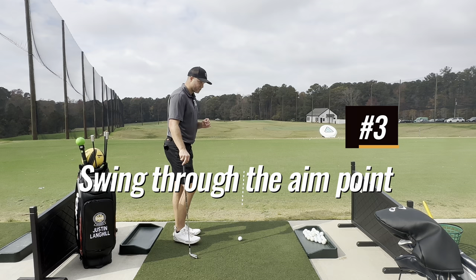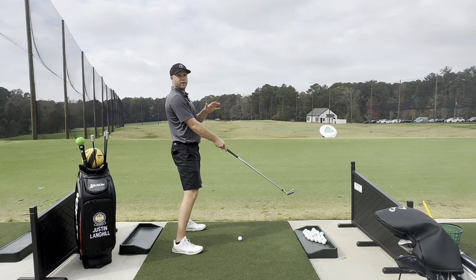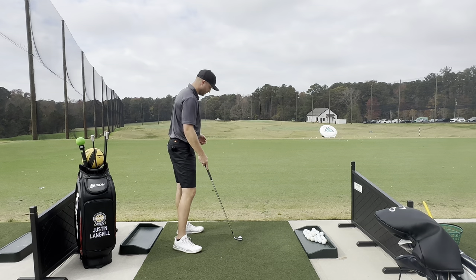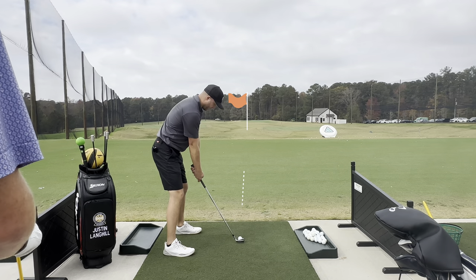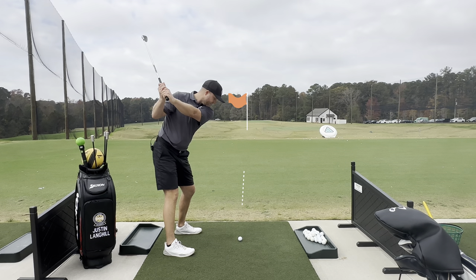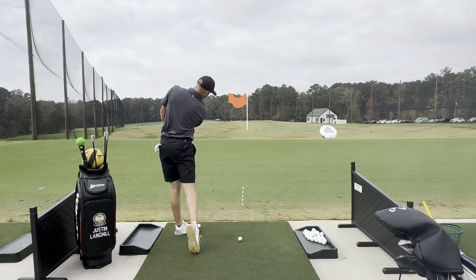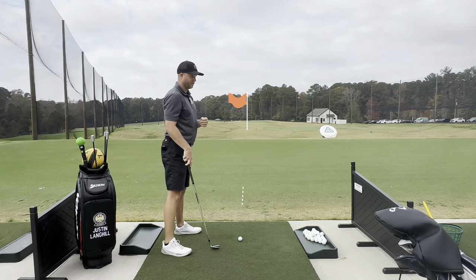This is especially important on hilly surfaces. If the ball's a little above my feet and I'm off angle, that doesn't mean I'm going to hack at it or swing toward the hill. I aim to that point again, and the big key is — once I swing and hit the ball, I want to continue toward where I was trying to aim in the first place. If I hit the ball and try to go hard left or just chicken wing it, I'm not finishing the job.